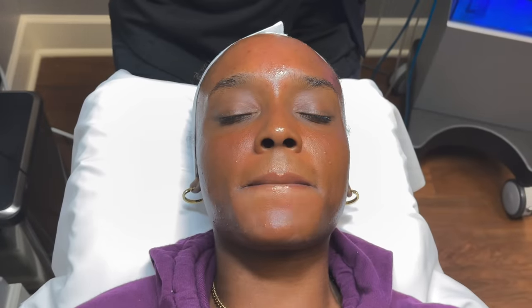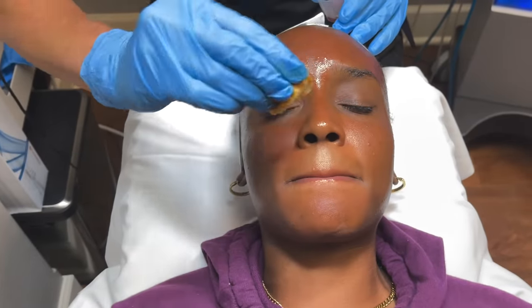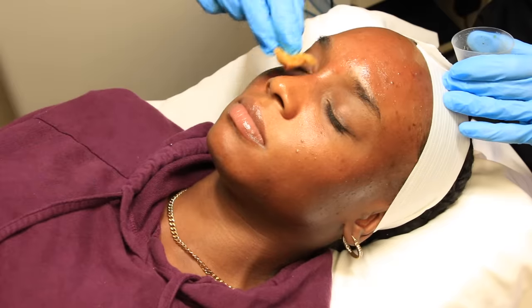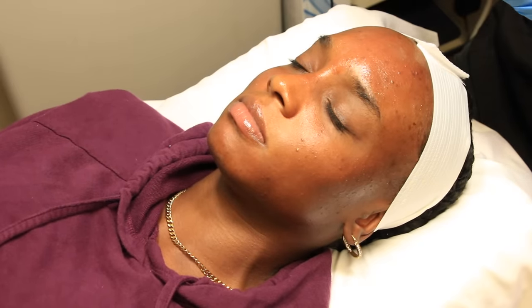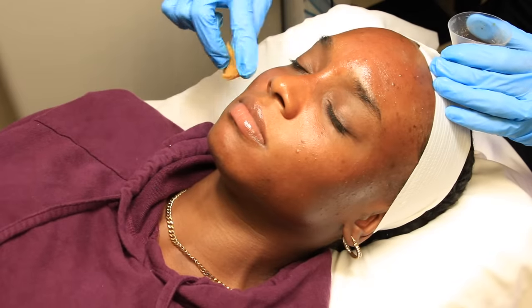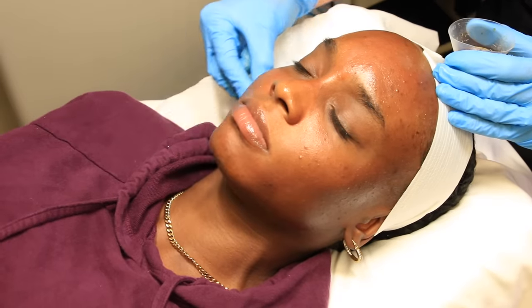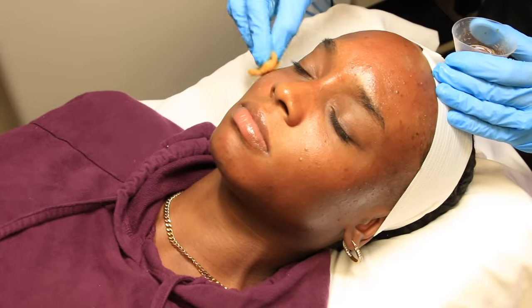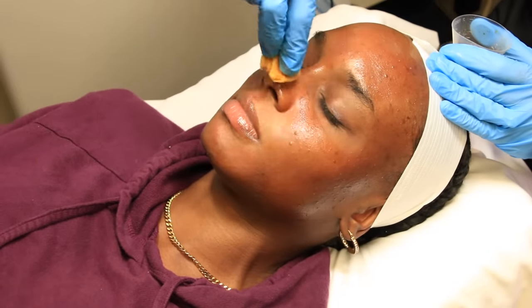For the second pass, the nurse says to use the same amount of pressure at home — somewhat aggressive, not just gently blotting. You can see a tiny bit of frosting over some of the active lesions, which is fine. The nurse is not going too hard over those areas.